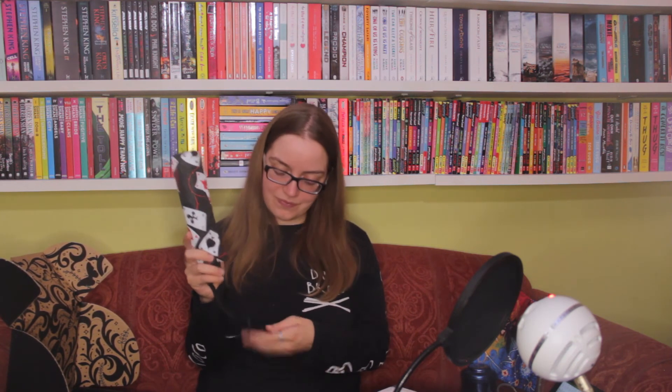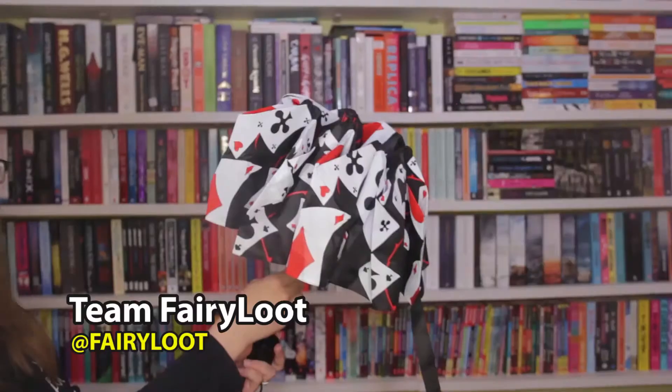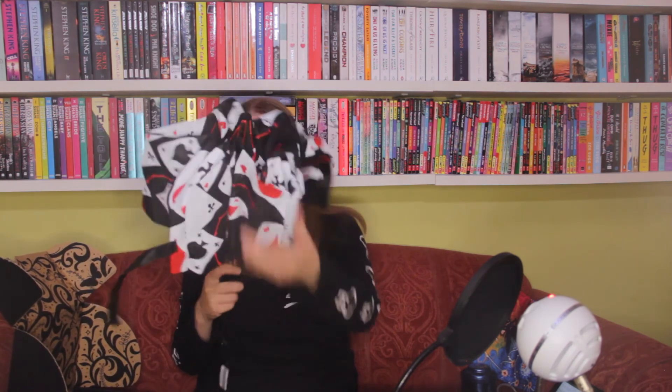I love this, thank you Fairyloot! Oh, they're giving Owlcrate a run for their money. Next item — I'm going to guess this is inspired by Caraval because it has playing cards. But it's not Caraval — it's inspired by Heartless! Let us be unlucky and open it up together. This is designed by Team Fairyloot, and inside we have playing cards with thorns, so you can definitely see it's inspired by Heartless. Now I'm going to have a struggle trying to close it back up — why did I think opening it was a good idea?